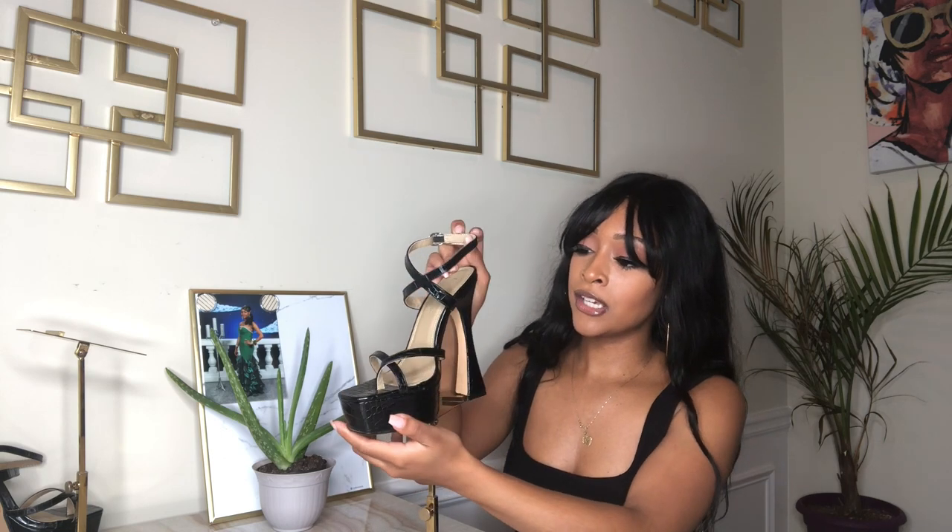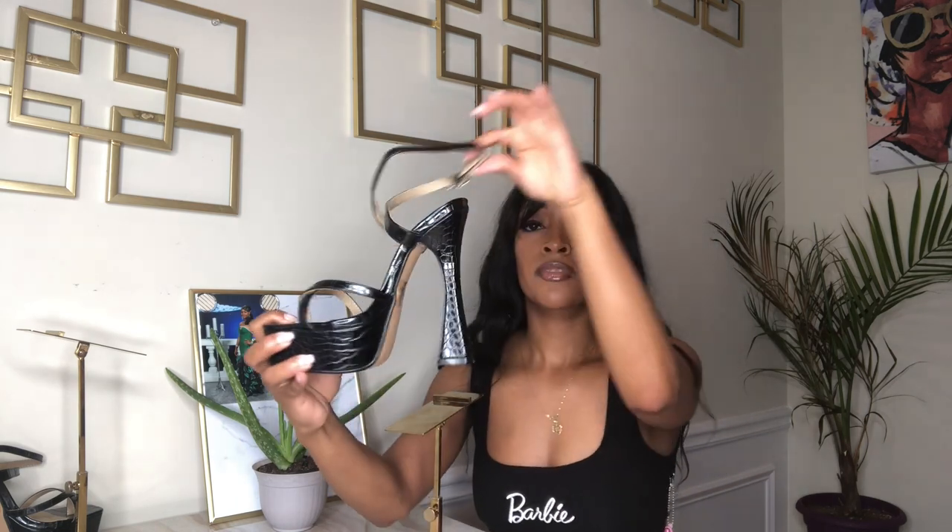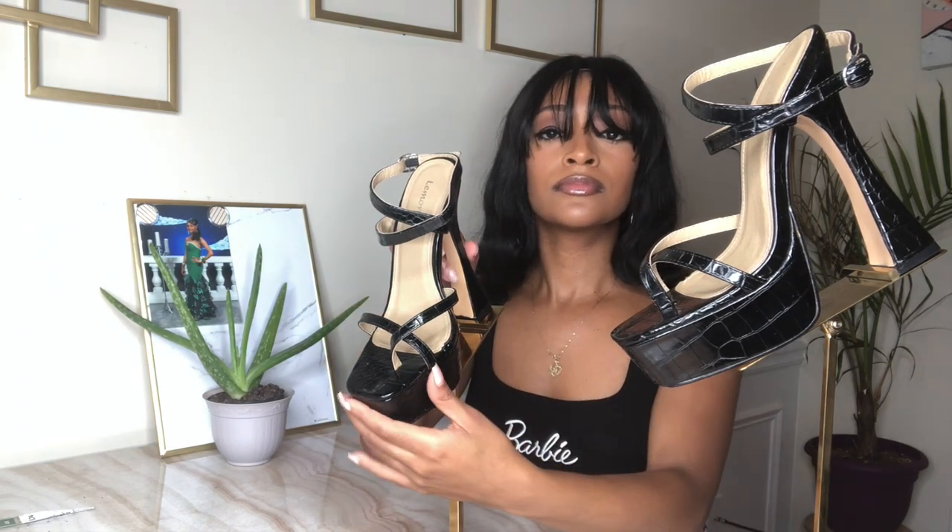This is a six-inch heel and the platform is 1.75 in height. I love them. It's like a crocodile type of print on it and they are fabulous — also like a square toe. I'll spin the shoe around for you guys to see more details, and I'll let you know the price. These shoes are called Night Major Clout platform heels. I got them on clearance for $18.24 on the Dolls Kill website. They are true to size and I wear a size six.